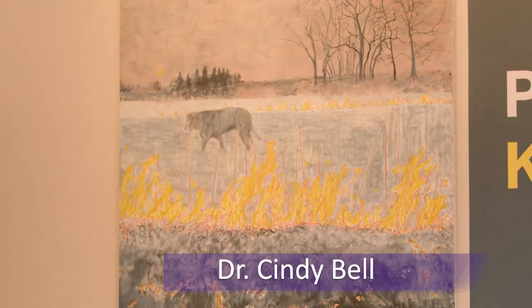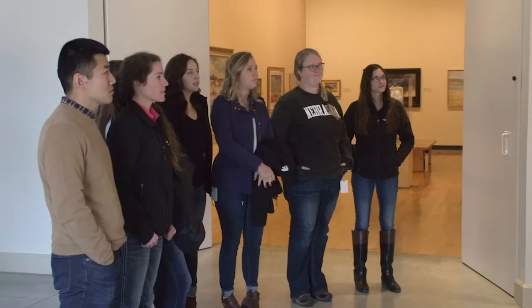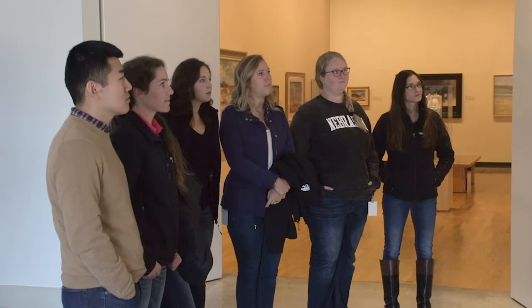I'm going to ask you to tell me what is going on in this painting. It looks like it's either almost dusk or just after dawn based on where the sun is in the background.